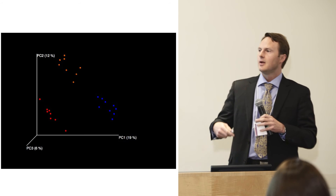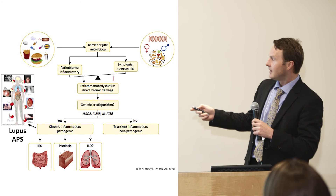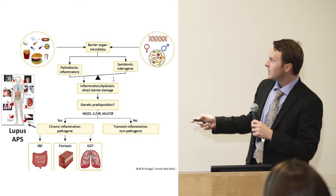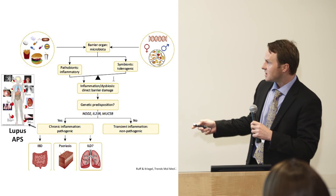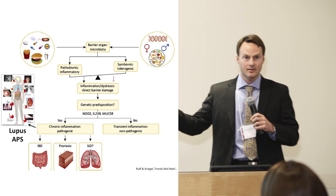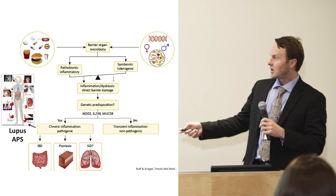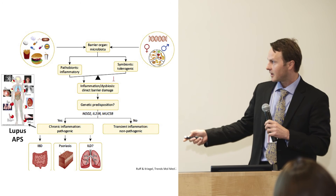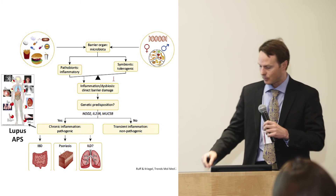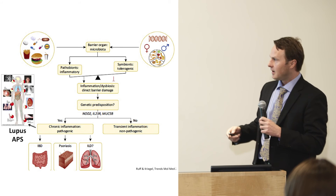To summarize, we're trying to find certain influences on the microbes in the gut, like diet, and how they change the balance between bad and good microbes. If you also have the wrong genes, this may influence whether you get a disease or not. The most obvious diseases likely driven by those microbes include inflammatory bowel disease in the gut, psoriasis as a skin autoimmune disease, and we're speculating on lung disease as well. We hope to have shown some early data suggesting that lupus and antiphospholipid syndrome may also be influenced by your microbes.